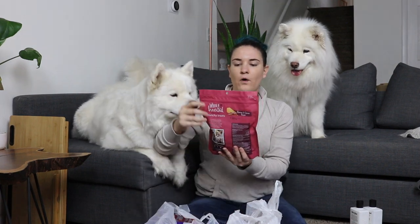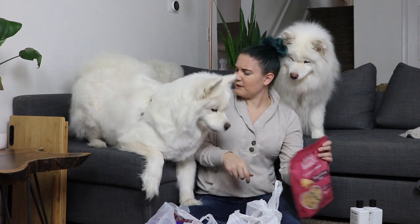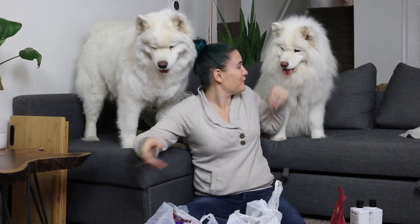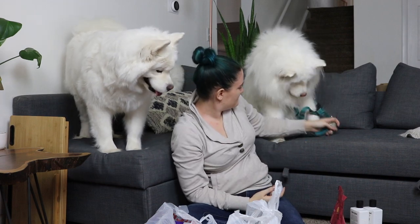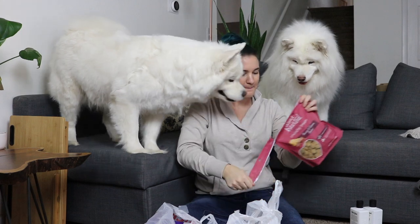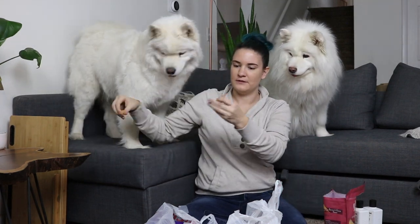Next we have some WholeHearted grain-free crunchy treats for dogs — these are bacon and cheese flavor, made with real bacon, and they easily break apart for portioning. We were walking down the treat aisle and both of the fluffs were absolutely like, 'Yes, I want these!' So we'll go ahead and open up this bag. We have these little cheddar and bacon treats — here you go! It's not a Tink and Meek video unless I get drooled on.